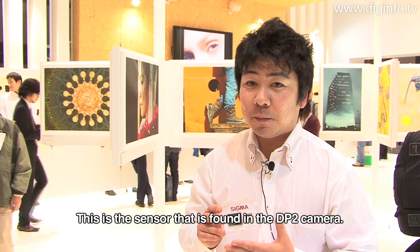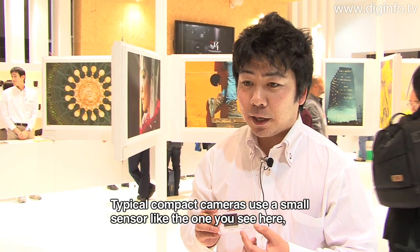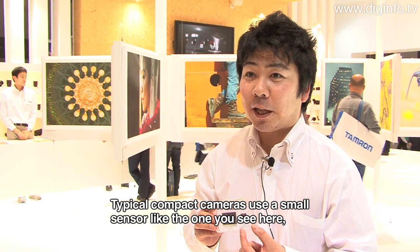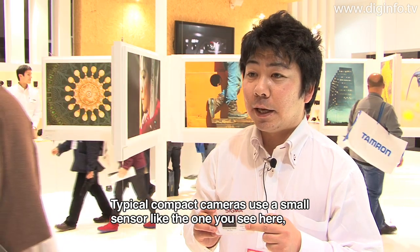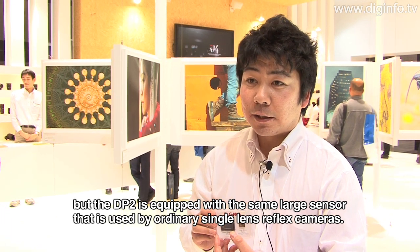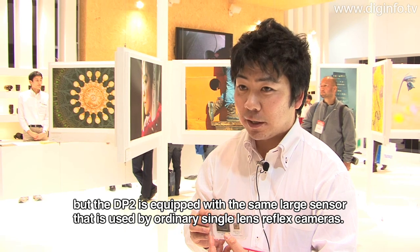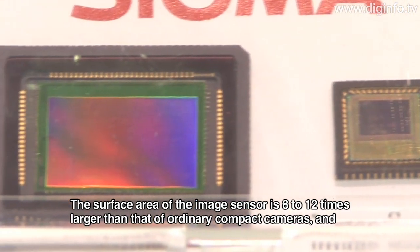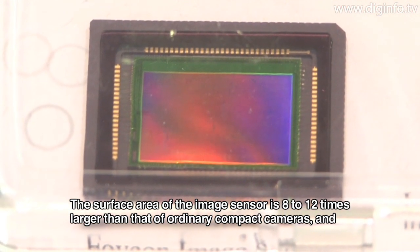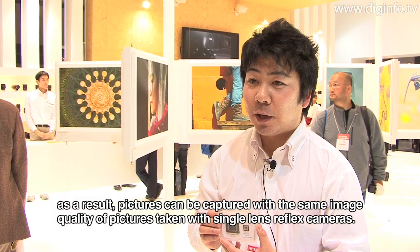Typical compact cameras use a small sensor, but the DP2 is equipped with the same large sensor as a standard DSLR camera. There is approximately 8 to 12 times the difference in surface area between the two, making it possible to achieve the same image quality as a DSLR.